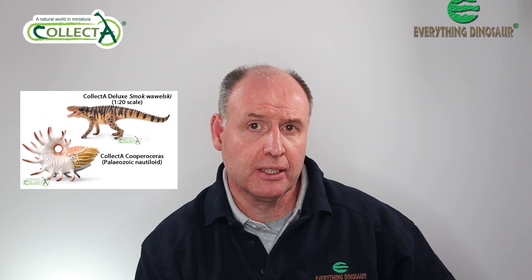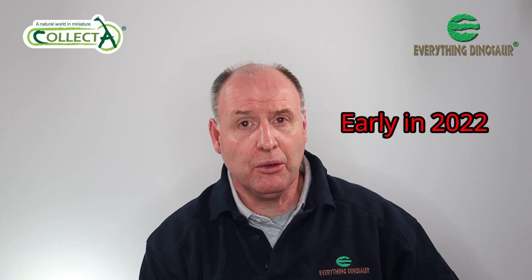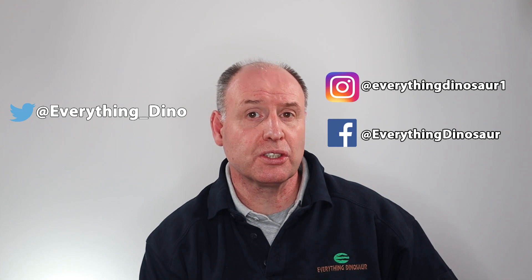That's the second set of new-for-2022 Collector models introduced. We expect to have these products in stock sometime in early 2022 — how early, we can't say at this stage, as global logistics is in a bit of a mess. But we will keep model collectors and dinosaur fans informed by putting up regular posts on Everything Dinosaur's social media pages. Sometime in 2022, Everything Dinosaur will be stocking a 1:20 scale Collector Deluxe Smok Wawelski and the fabulous mollusc model Cooperoceras. With the introduction of Cooperoceras, it's another fabulous invertebrate figure in the Collector range.